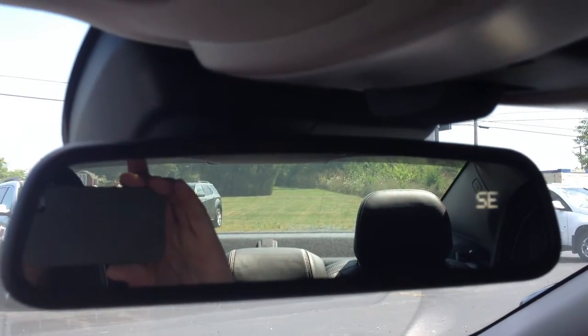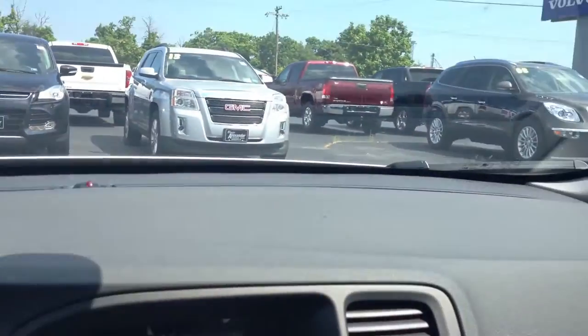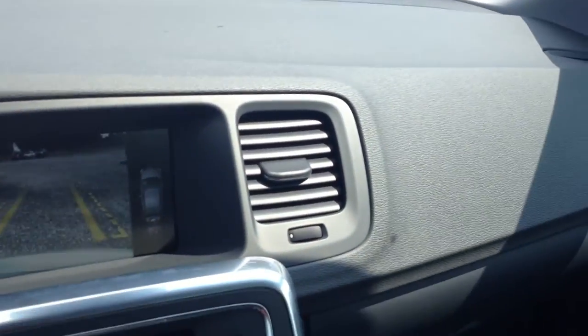And then you have your rear view here, as well as a nice shot of the back window. So you have plenty of visibility. So when you put it back in park, your display will go away.